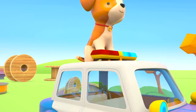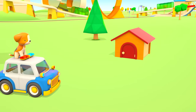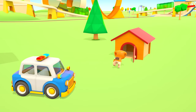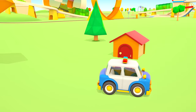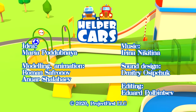Thank you, water truck. And here is the puppy's kennel. Hooray! The police car helped the puppy find his home. Thank you, helper cars. Hooray!